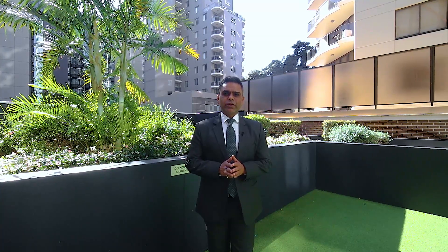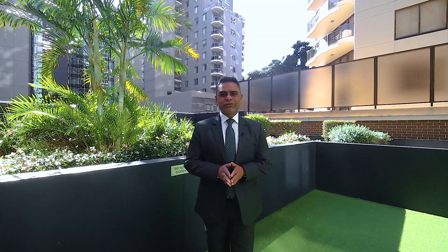Welcome to apartment number 302 at 11 Hassel Street, Parramatta. Let's go in and have a closer look.